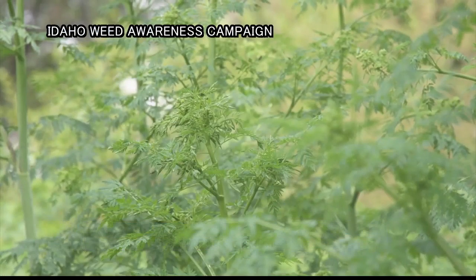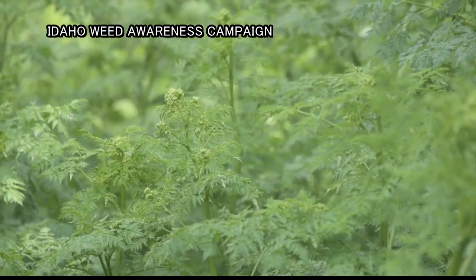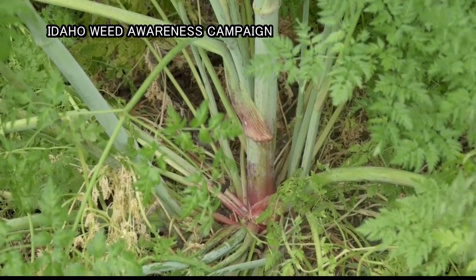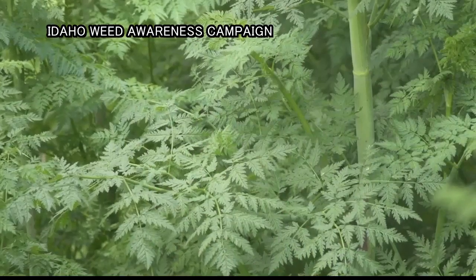So here's what to look out for. Plants can get three to eight feet tall. They have smooth green stems, usually spotted or streaked with red or purple spots, and finely divided lacy leaves that kind of look like carrot tops.